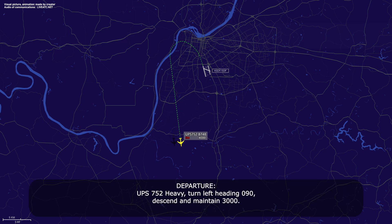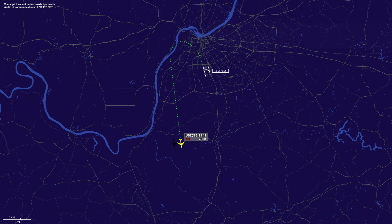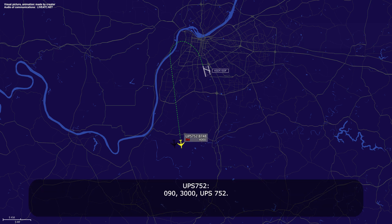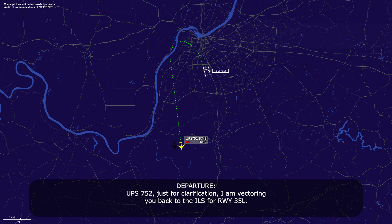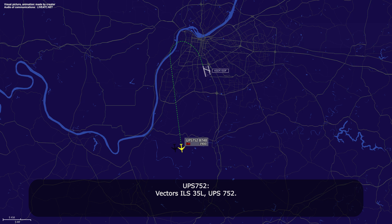UPS 752 Heavy, turn left heading 090, descend and maintain 3,000. 090, 3,000, UPS 752. UPS 752, just for clarification, I am vectoring you back to the ILS for runway 35L. Vectors, ILS 35L, UPS 752.